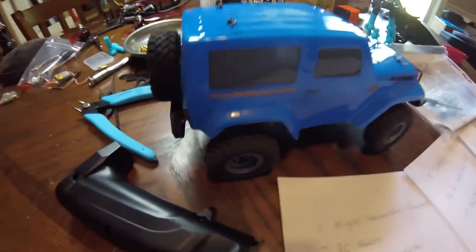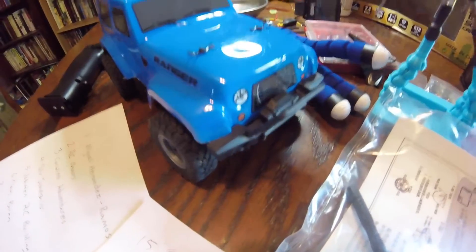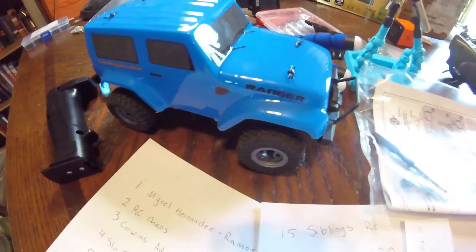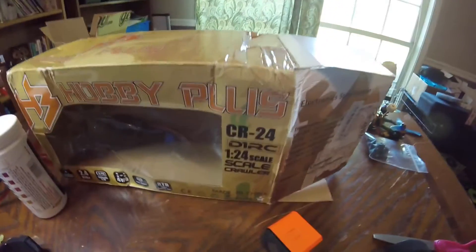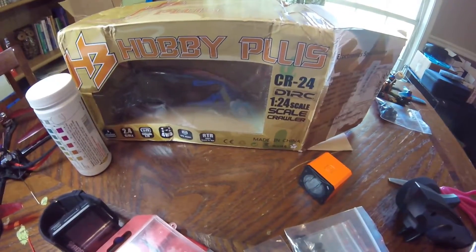Look at that nice truck — that's going to be probably the best micro crawler you can get right there. I believe there's maybe one that's better, but a review video on this is coming up soon. It's the HobbyPlus CR24 D1 RC, 1/24 scale crawler.